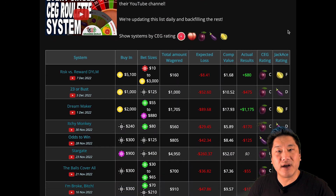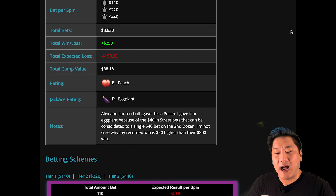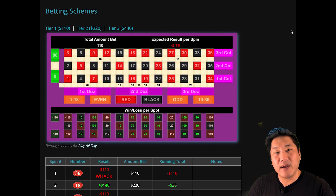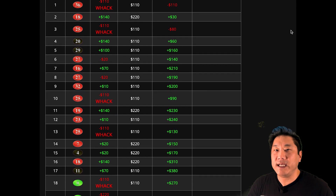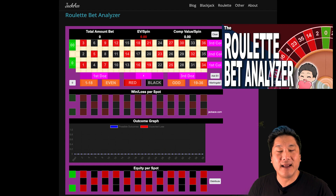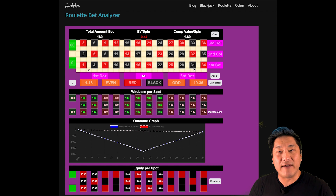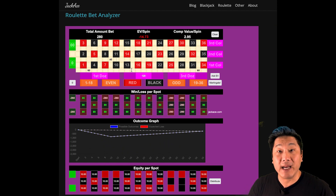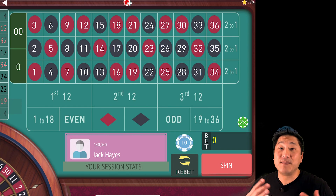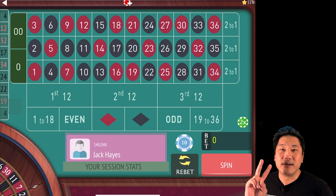Check out my site, jackace.com, where you can see spin-by-spin results of almost 200 systems. I give ratings for them and they have links back to the original CEG Dealer School video. I also have something called the Roulette Bet Analyzer, where you can enter all of your bets and see what the payouts are, see how much equity you have on a per-spot basis. It will give you a warning when you've made this violation of betting 36 or more numbers at a time. I hope this has been helpful. If you enjoyed this video, remember to like and subscribe. Always gamble responsibly and peace out, donkeys.